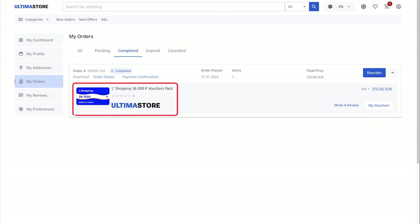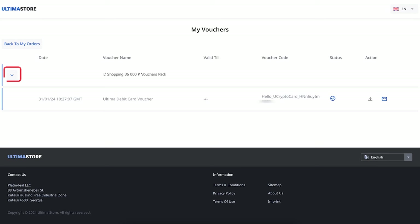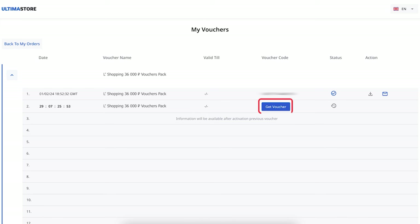You will see the type of purchased voucher, order placement date, quantity and cost. To access the list of vouchers for payment on the L'Etoile website, click on the My Vouchers button. The list of vouchers will appear. Expand it by clicking on the arrow on the left. To get the activation code, click the Get Voucher button.